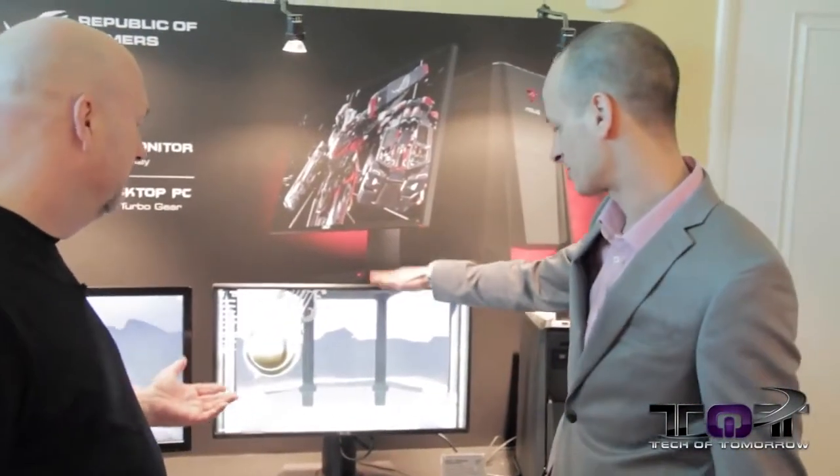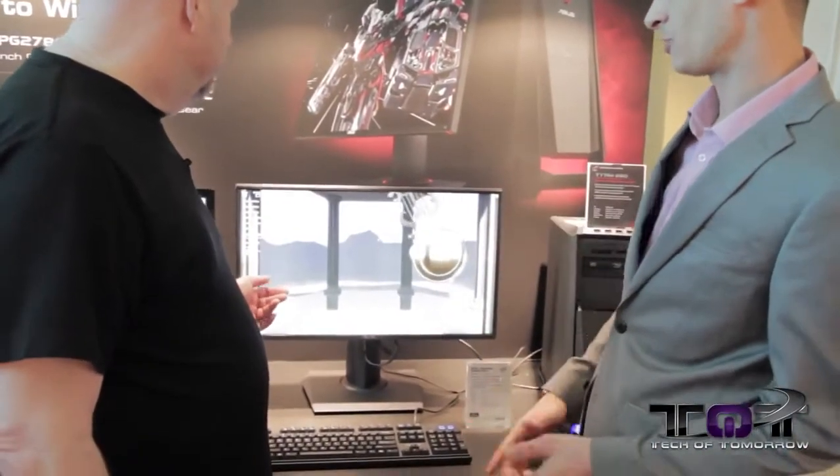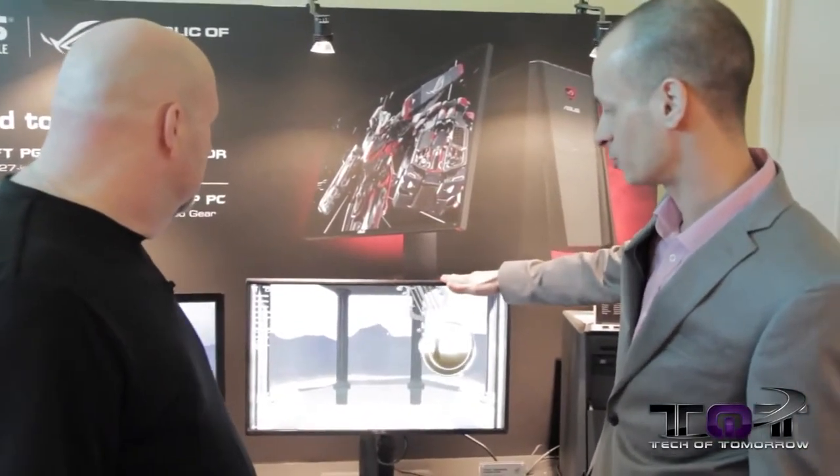Now I'm going to hand the microphone over to Nick to tell us about these new products. So this is our first G-Sync monitor that we're going to release. A lot of the ones announced this week have all been 1080p, but this is going to be the world's first WQHD G-Sync monitor — 2560 by 1440 resolution.